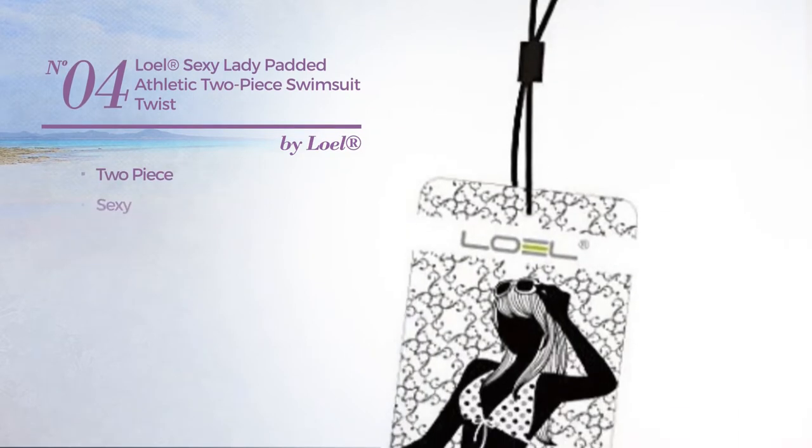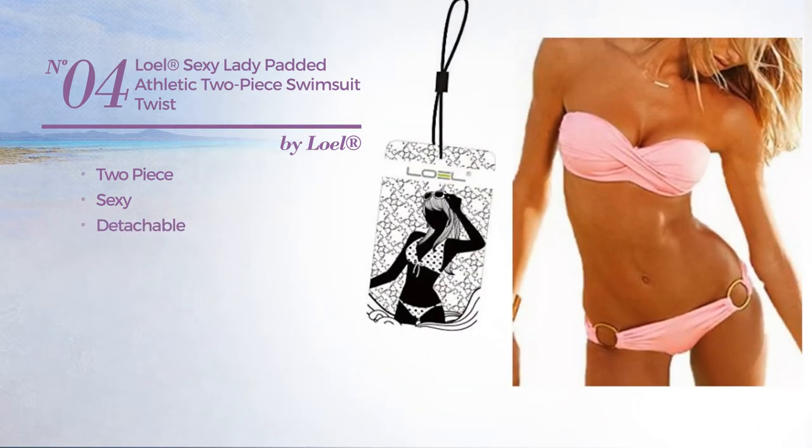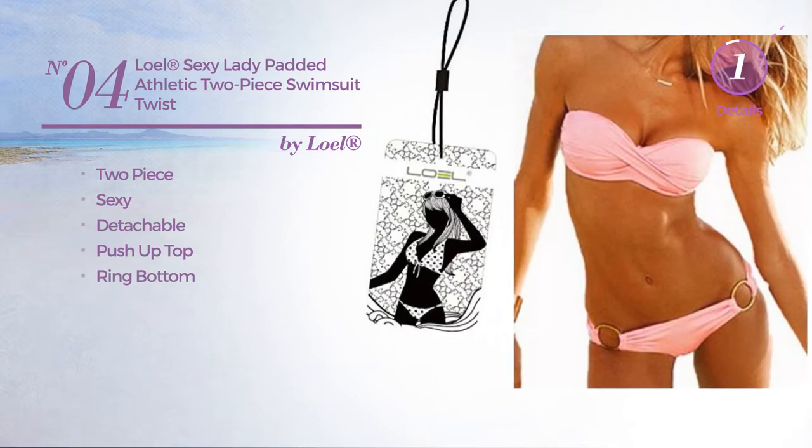Number 4, a two-piece swimsuit. Featuring a sexy design, crafted from detachable material. This swimsuit includes a push up top and ring bottom. Available in 9 colors.